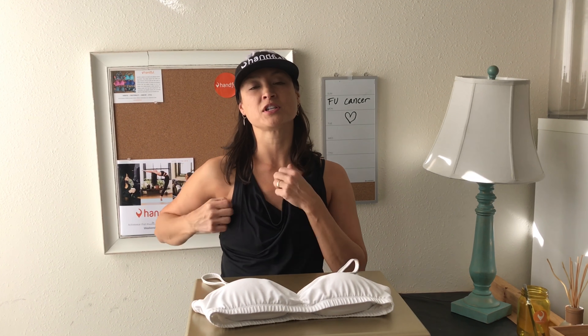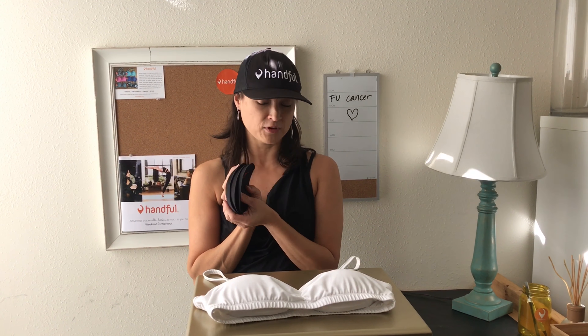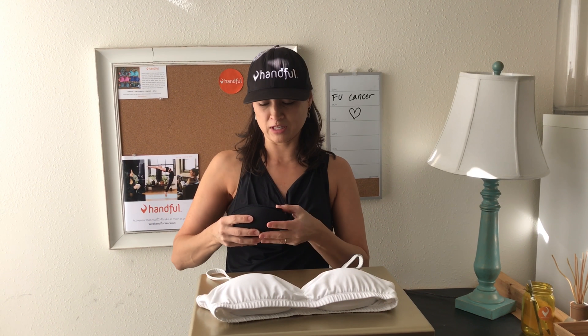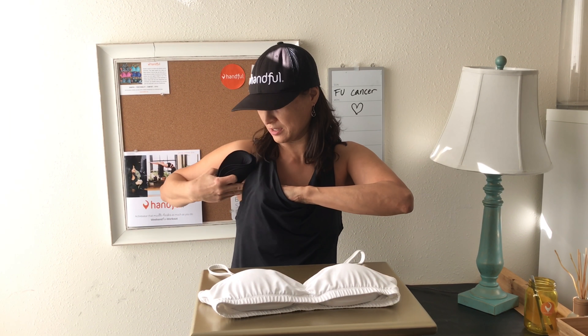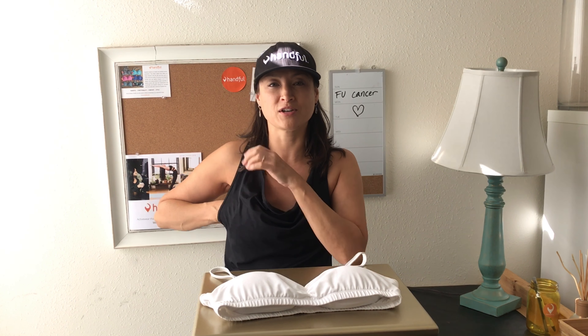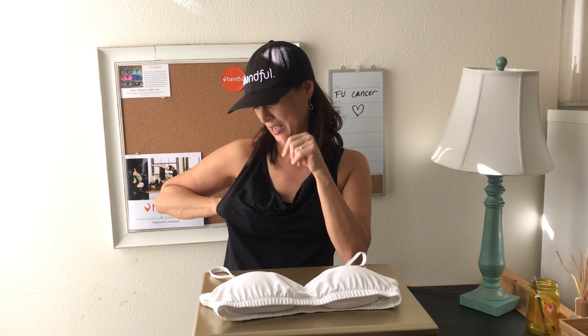But for me, as a double flat woman with no reconstruction, I wear three pads on each side as my everyday prosthetic. It's lightweight, it washes and dries overnight, and most importantly, it passes the hug test. No one can tell what's in my Handful because it's nobody's business. And even our CEO, who is not a survivor, sometimes wears two pads and calls it High Heels in Vegas, but no one needs to know about that either.